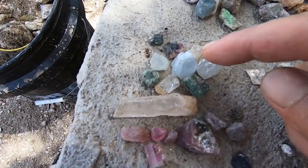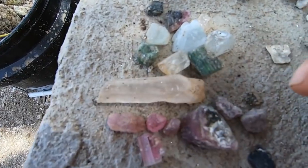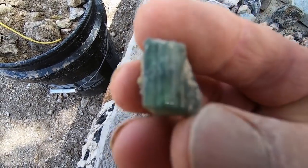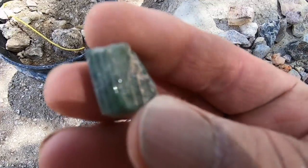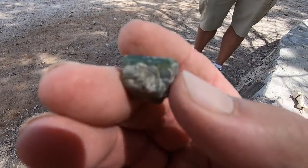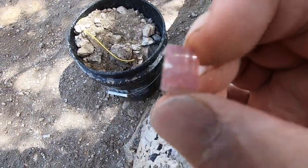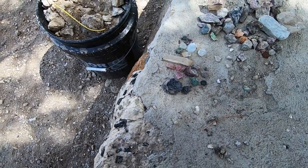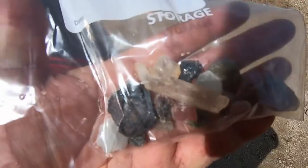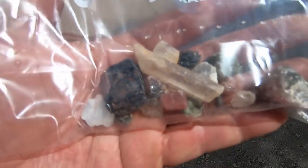That might be some aquamarine there - they're in there. We've got a couple of nice pieces; I'll have to show you better when we get home. That's green tourmaline - yeah, because it's not in the sun here. We got a few nice pieces. I'll probably do a giveaway. Somebody gave me a bag to put it in - that was pretty nice. I'm just keeping this; I'm not keeping all that other stuff.